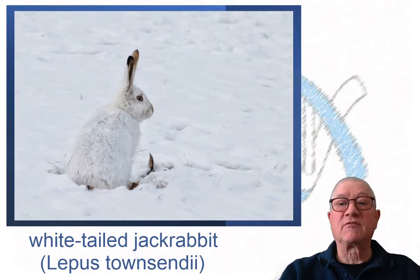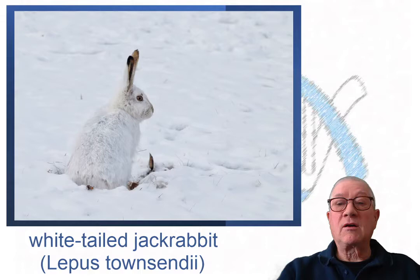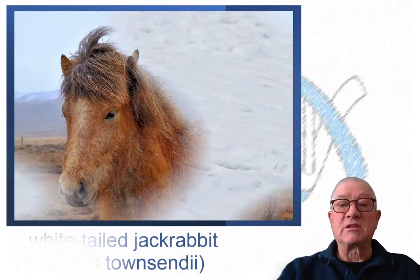Where I live, there are two species of large hares with somewhat overlapping ranges: the white-tailed jackrabbit and the snowshoe hare. What are the distinguishing features that tell them apart? Although they run up my street with a zigzag motion like the snowshoe hare, based on the elongated face and the long ears with dark tips, these are white-tailed jackrabbits.